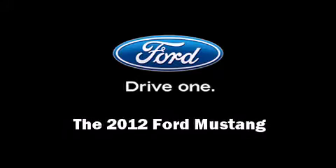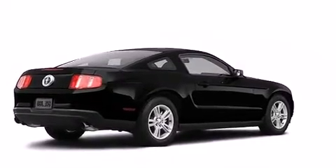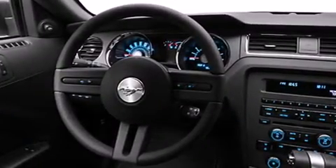Introducing the 2012 Ford Mustang. This two-door four-passenger coupe provides a satisfying ride for all passengers. Ford made sure to keep road handling and sportiness at the top of its priority list.